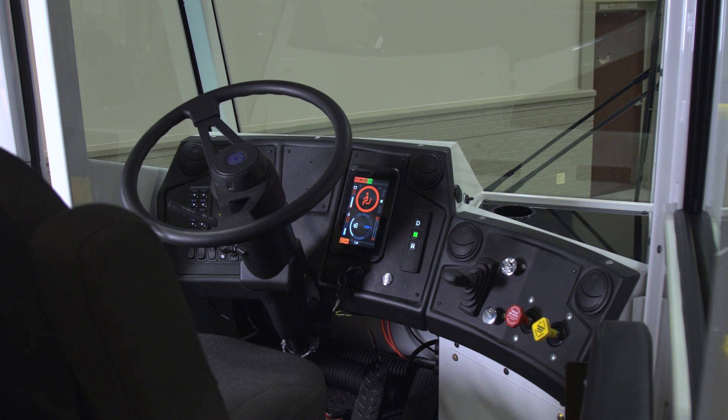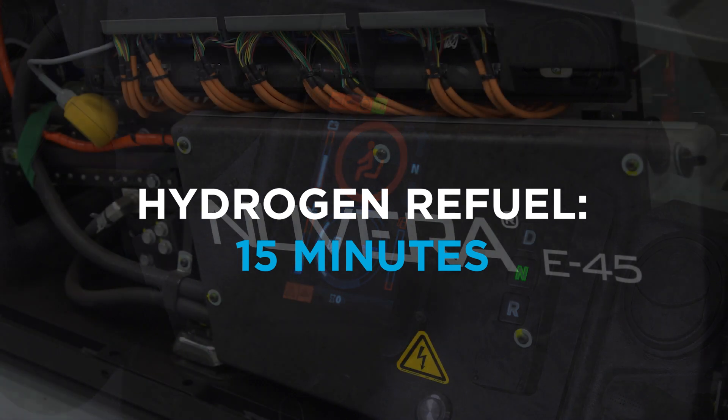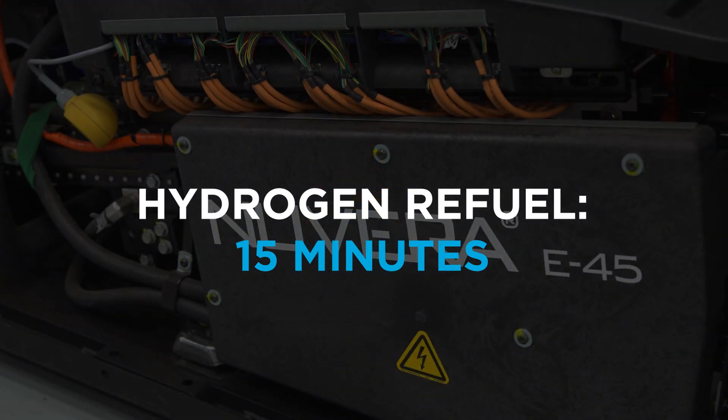You can fill the tank on the hydrogen fuel cell electric hybrid truck in as little as 15 minutes, approximately the same time it takes to refuel a diesel truck.